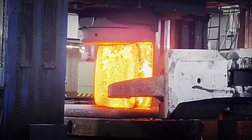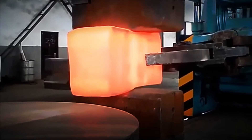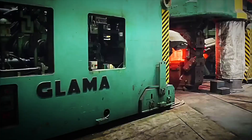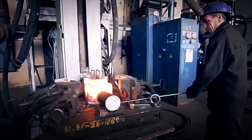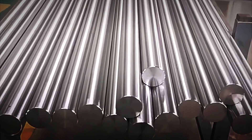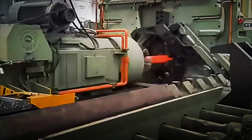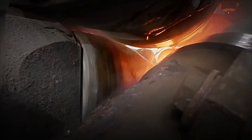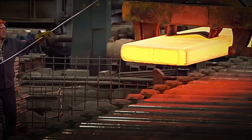Once the titanium ingot has been melted and reached the ideal temperature, one of the most intense and spectacular stages of the process begins — industrial forging. The glowing block is precisely held by a specialized robotic arm, which transfers it to a gigantic hydraulic press. This machine, capable of exerting thousands of tons of pressure, is the heart of the metal transformation. With each stroke of the pistons, the ingot is progressively compressed, stretched and flattened. The roar of the impact reverberates throughout the factory like metallic thunder, while the red-hot titanium changes shape under the overwhelming force of the machinery.